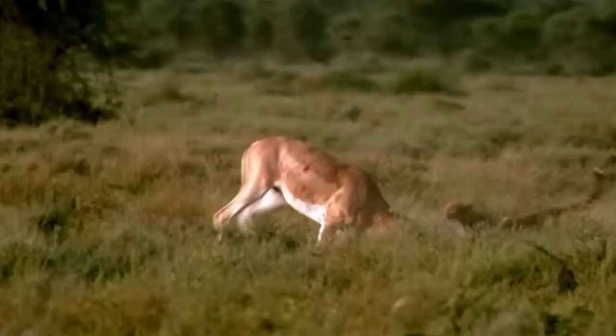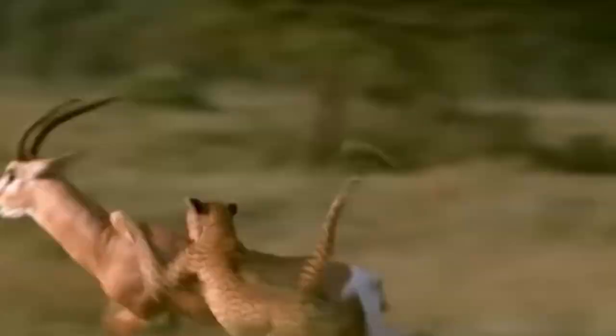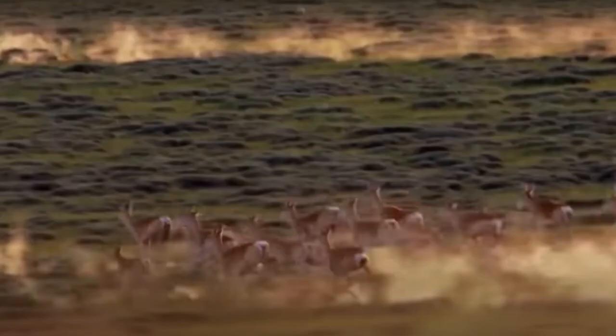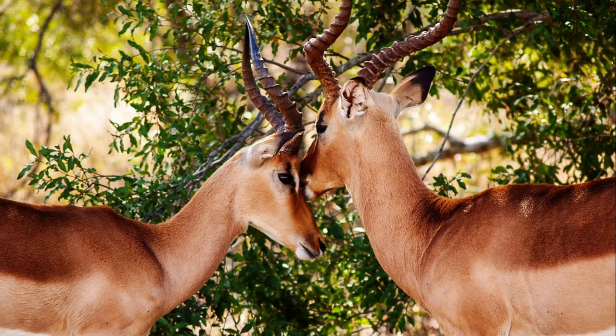Grant's Gazelles have long slender legs which allow them to reach impressive speeds and make quick turns to evade predators. Their large dark eyes provide excellent vision, enabling them to detect predators from a distance. They are also known for their incredible leaping ability, allowing them to effortlessly clear obstacles and navigate uneven terrain. Grant's Gazelle is a captivating and iconic species of the African savannah, embodying the beauty and resilience of wildlife in their natural habitats.